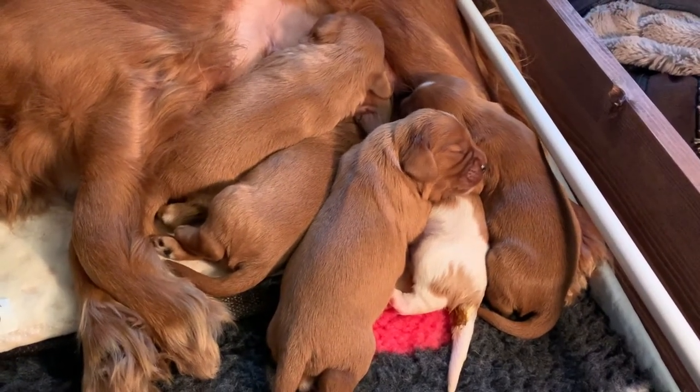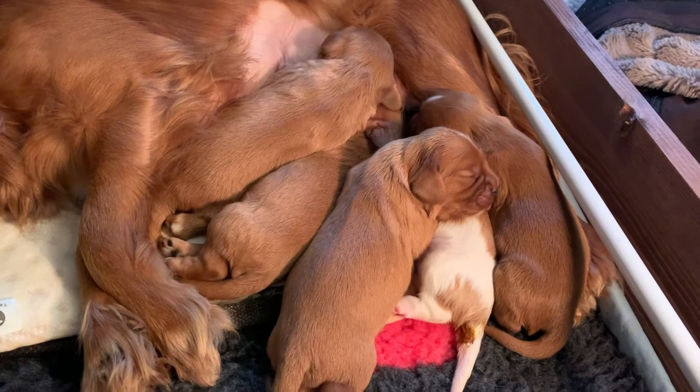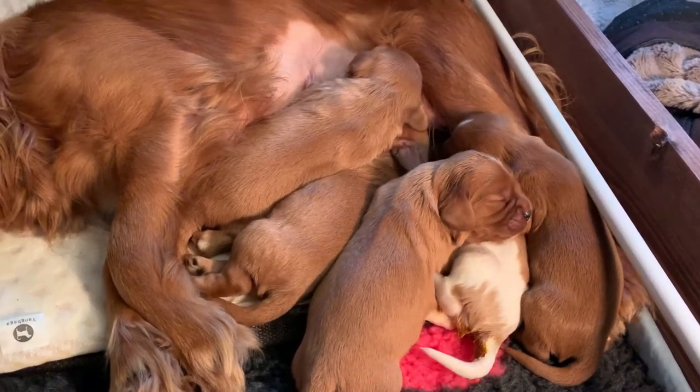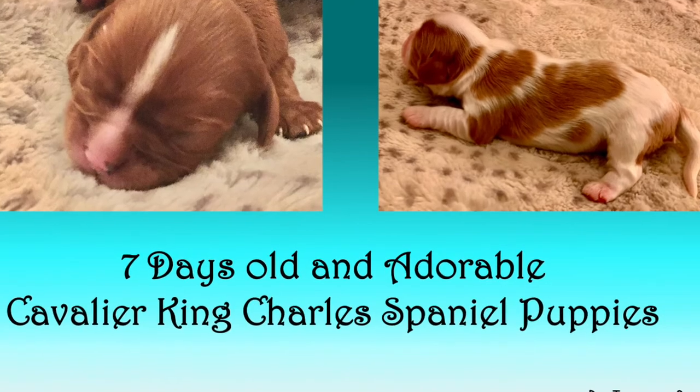They're so difficult to tell apart at the moment. But those sweet little faces, all snuggled up in a great big mush of puppy love. Please like and subscribe if you want to see the regular updates of the adorable litter of Cavaliers. Thank you.